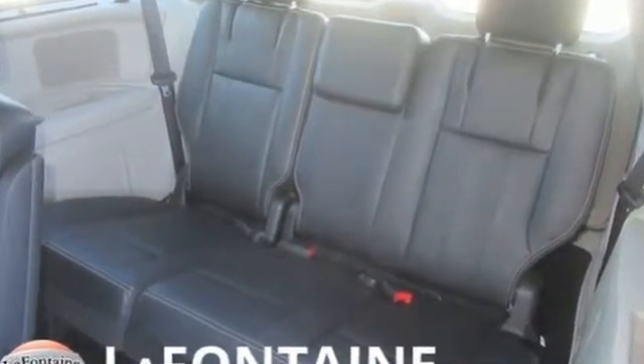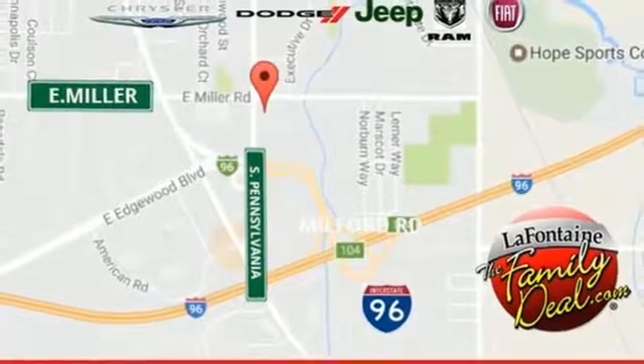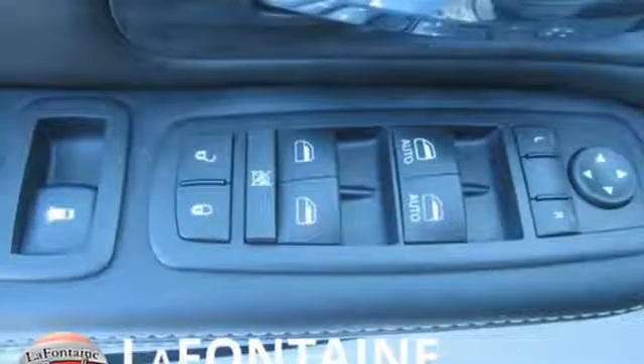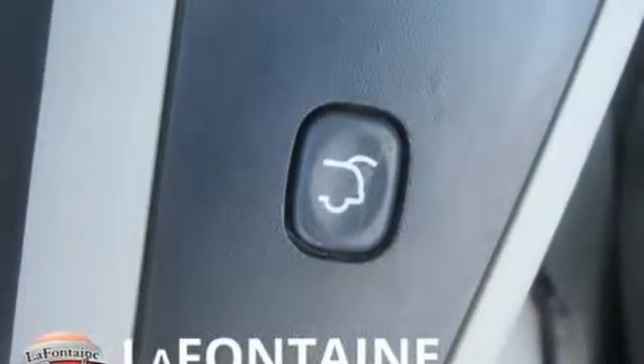Power heated mirrors, front heated leather bucket seats, streaming audio, auto-dimming rear view mirror, external memory control, doors and push-button start proximity key, dual-zone climate control, automatic transmission, aluminum wheels and V6 engine.